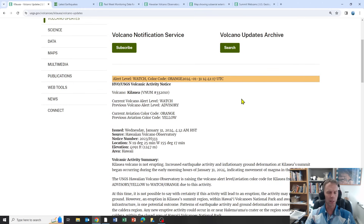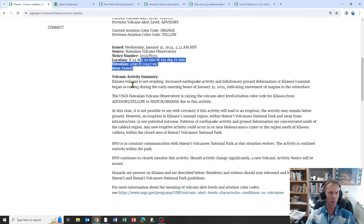We have a group of scientists there charged with monitoring the volcano, issuing updates and alerts, and working with local officials if an eruption looks likely. Just today — what prompted this update, and I just have a little bit of time because I'm dealing with classes and trying to keep an eye on Iceland — Kilauea is another place near and dear to my heart, having taken students there five times and visited it six times total. They did bump the alert level up to a watch level, and I'll show you what precipitated that. The Kilauea volcano is not erupting. Increased earthquake activity and inflationary ground deformation at the summit began during the early morning hours of January 31st, indicating movement of magma in the subsurface, so they raised the alert level from yellow to orange.